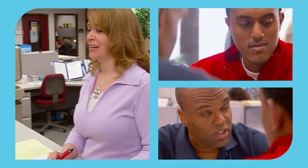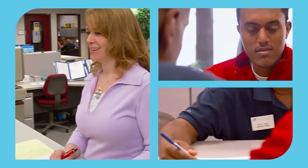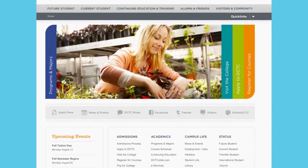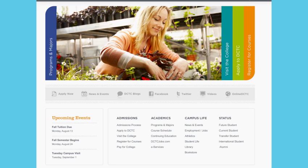Finally, submit a high school transcript if you've graduated within the last five years, or a transcript from any college or post-secondary education. The DCTC website has all the information you'll need to get your education started. Go to DCTC.edu.